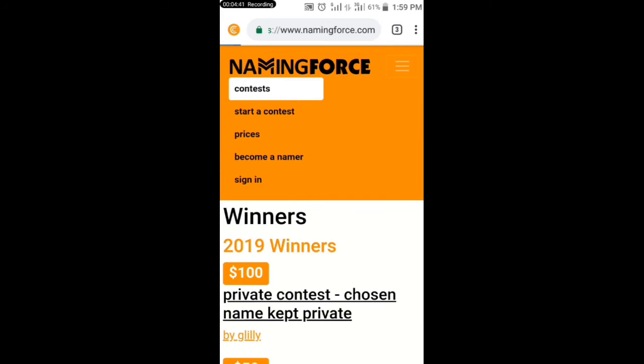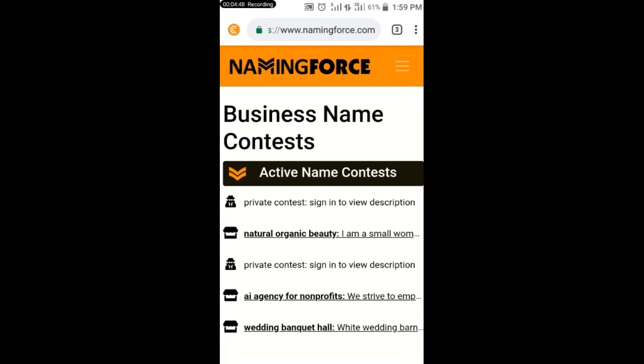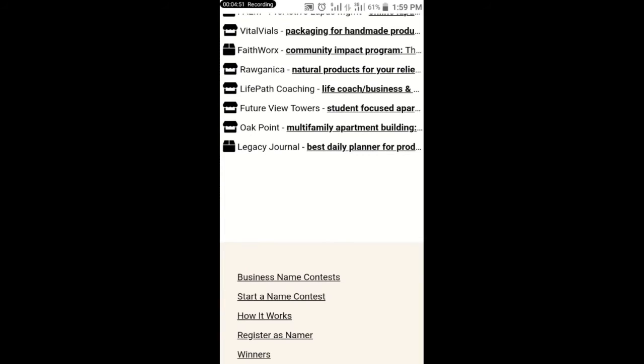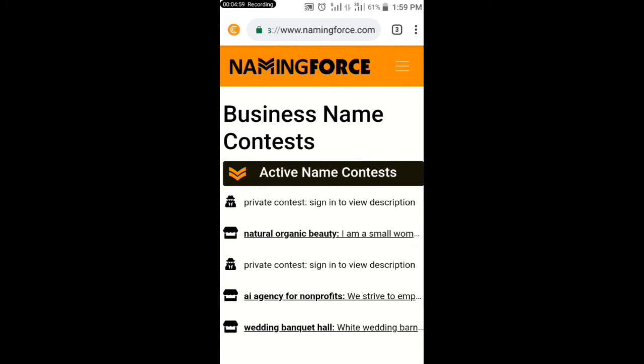If you win the contest, you will be credited $100 to your account instantly — or $50, depending on their schedule.